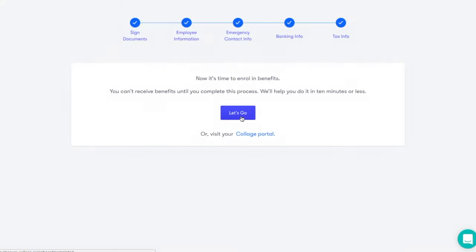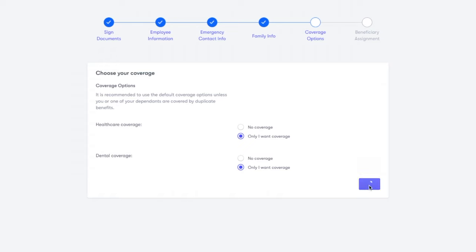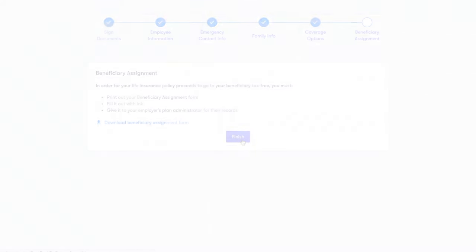The employee experience is just as easy to navigate. When employees are invited to Collage, they'll be guided through a step-by-step onboarding process which they can fill out wherever is most convenient for them. They can add their personal information and dependents and select coverage for themselves or their families. Finally, Collage will provide a copy of their beneficiary assignment form which they can download right from our platform, print, and bring it into work.